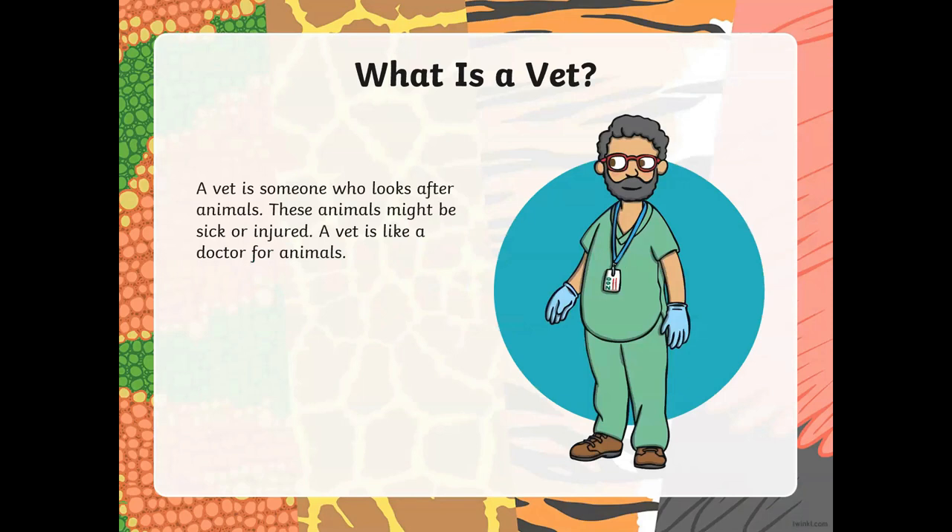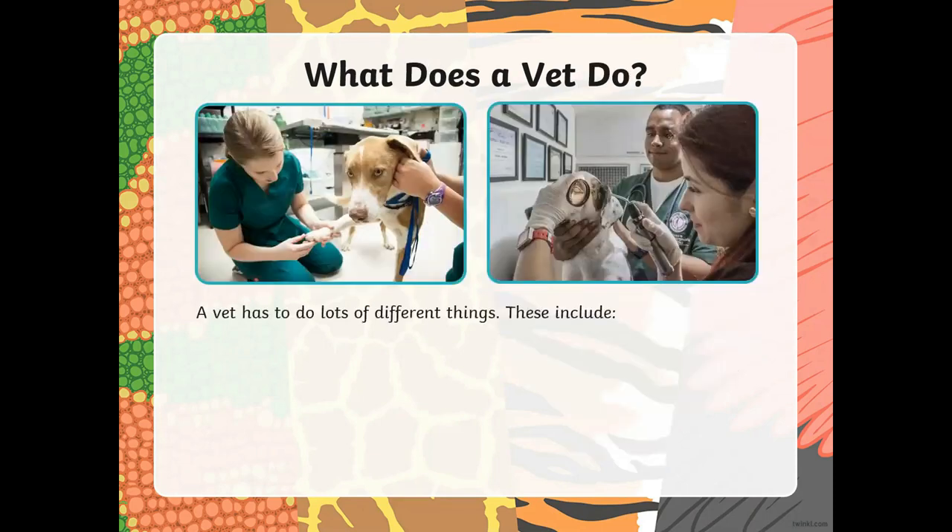What is a vet? A vet is someone who looks after animals. These animals might be sick or injured. A vet is like a doctor for animals. So a vet is a doctor, but a doctor for animals.